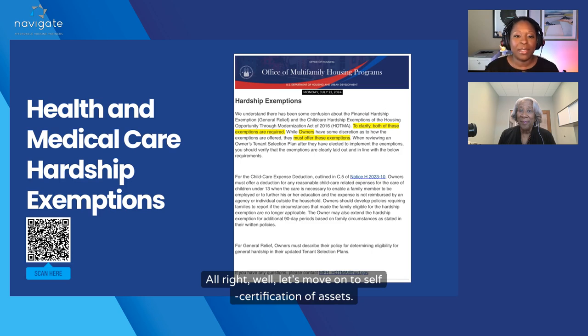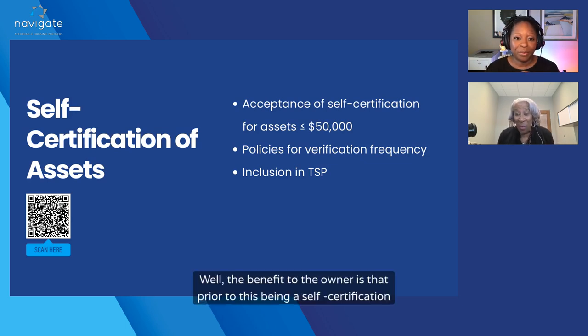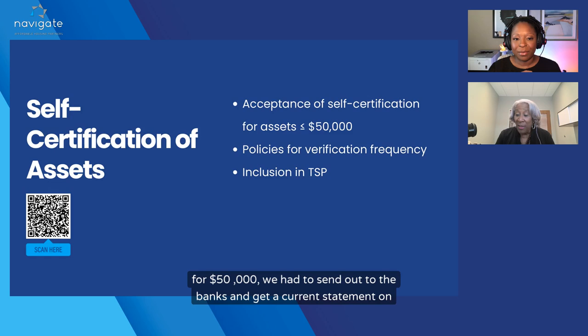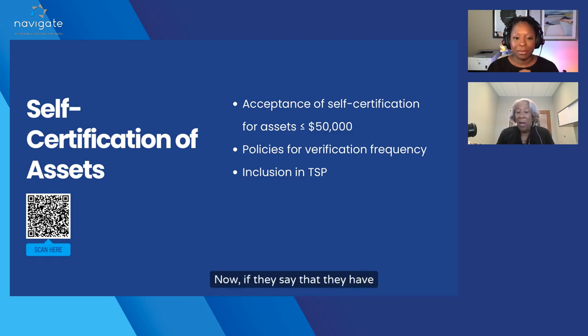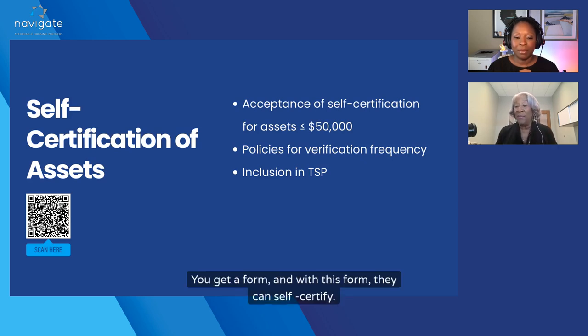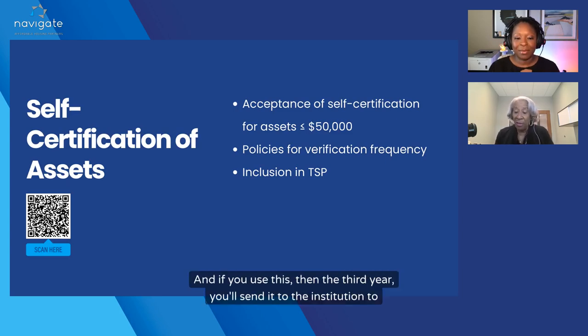Let's move on to self-certification of assets. The benefit to the owner is that prior to this being a self-certification for $50,000, we had to send out to banks and get a current statement on savings, a six-month average on checking, and any other assets they may have. Now, if they say they have $50,000 or less in assets, all you have to do is get a form and they can self-certify. They can't self-certify forever — if you use this, then in the third year you'll send it to the institution to verify.